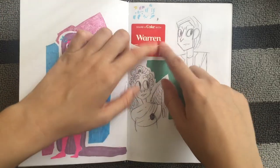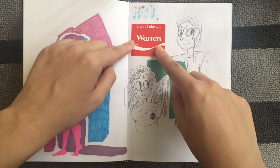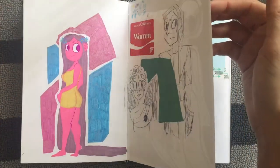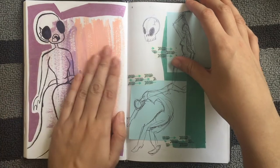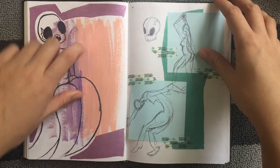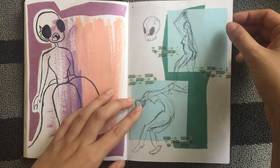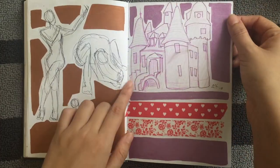I grabbed a Coke randomly out of the fridge during the Share a Coke event and it had my character's name — that's War's name. Abigail — I have a lot of fun whenever I scribble or put a bunch of paint on a page and then just draw on top of it. Some attempts at figure drawing, more attempts at figure drawing. I drew a castle.